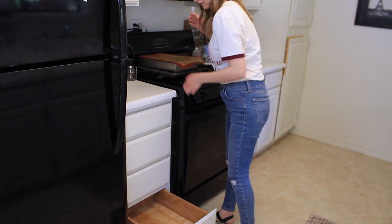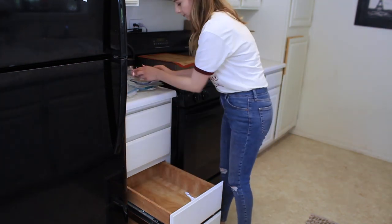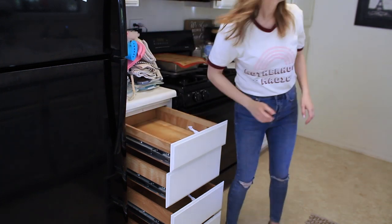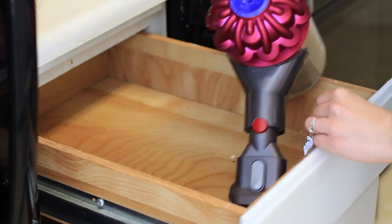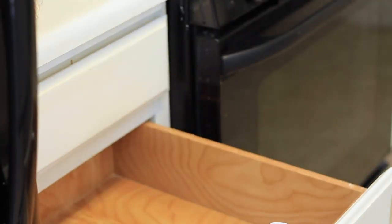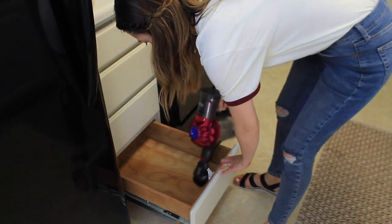My whole goal with this video is to inspire you guys to organize your kitchen in a way that you won't have to keep organizing it over and over again. The key to that is minimalism. So today I'm going through every single drawer and every single cupboard, giving everything a good clean as I go. My favorite way to attack a cleaning job is to completely empty that section of all its contents because then I have to be committed and finish the job.